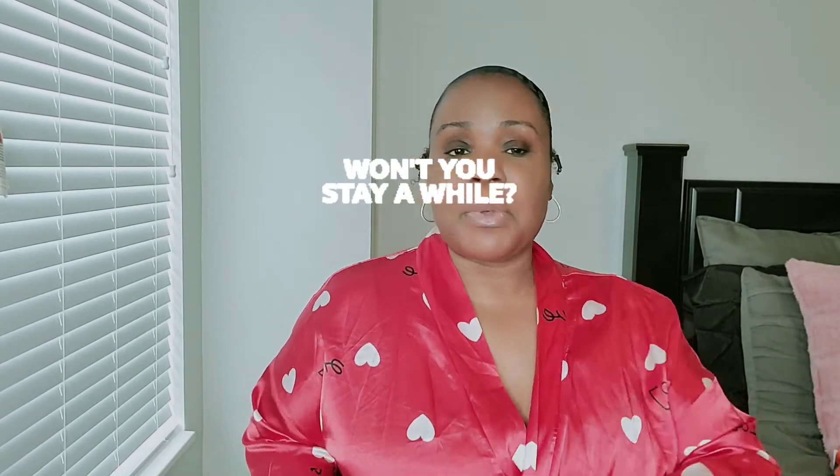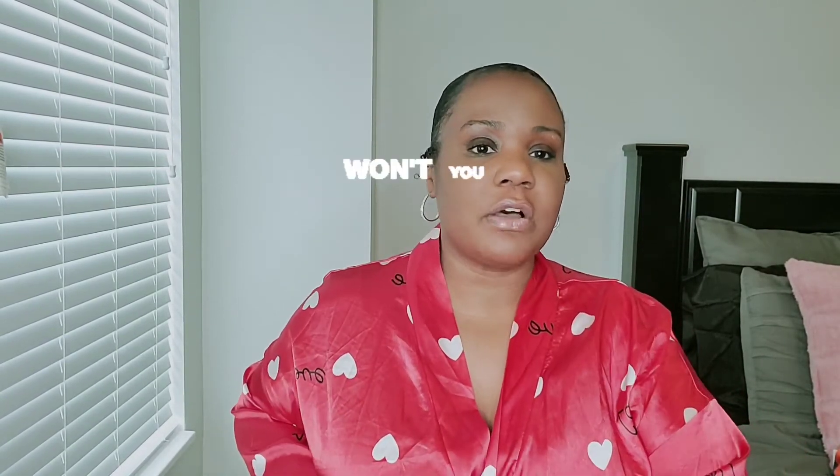Hey, welcome back to my channel, I'm Lady C. If you're new here, go ahead and click the subscribe button so you can follow me on my journey. If you're already here, get comfortable — today I'm coming with a haul from a variety of different stores. I have two boutiques and a couple of brand name stores, so get comfortable, stay a while, and enjoy the haul.